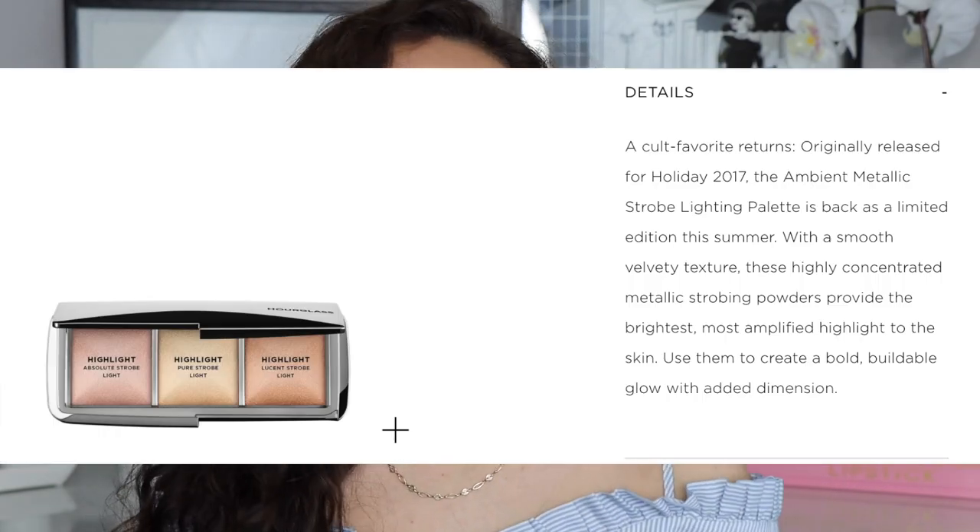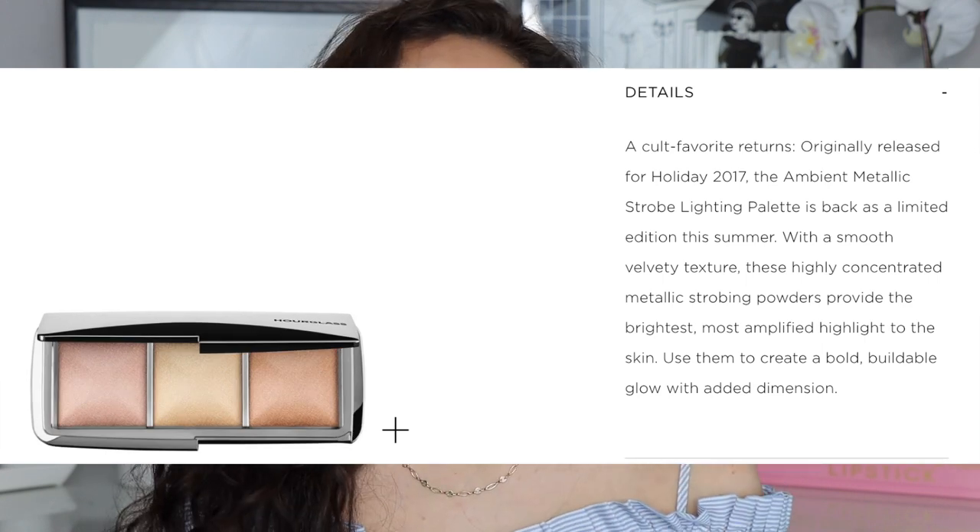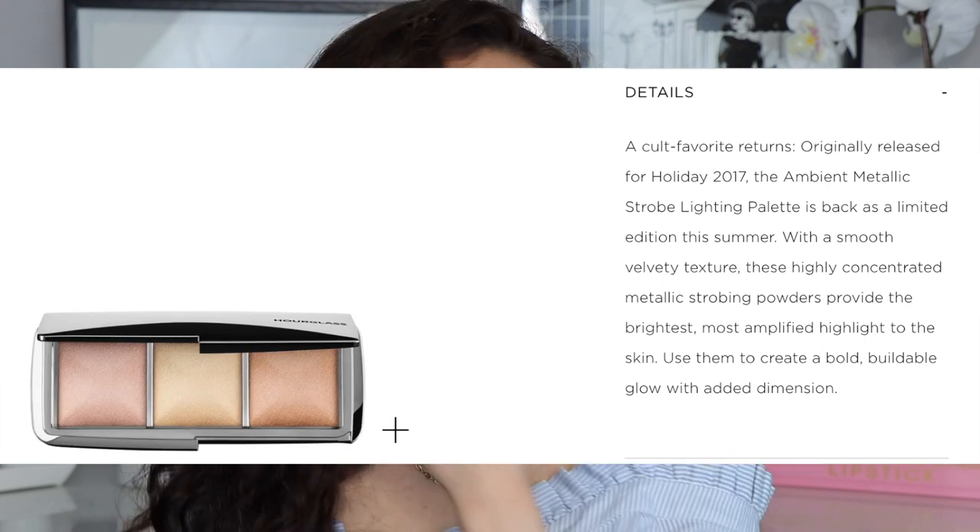Before I get into swatching and showing you my Hourglass powder collection, I want to demo the brand new Metallic Strobe Lighting Palette. This little trio came out in the Holiday Collection from 2017, so almost two years ago. It got such great reviews and everybody loved it so much that they finally re-released it.